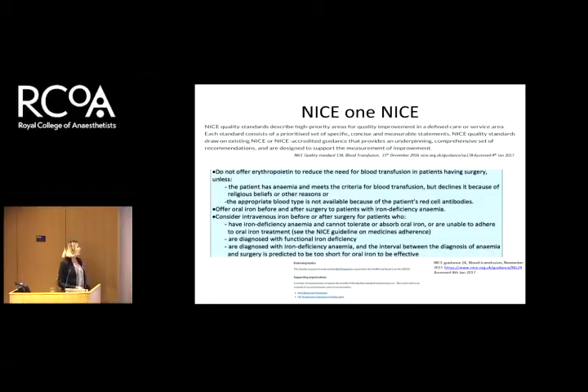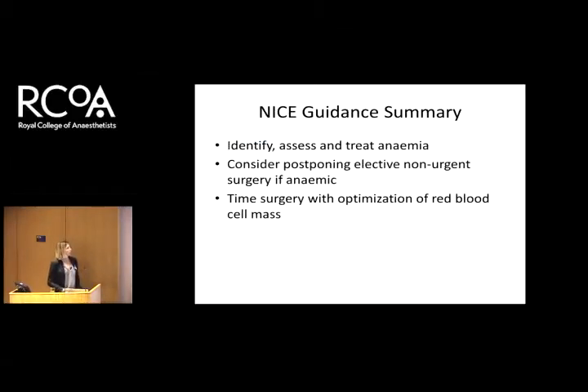NICE has now produced guidance on this — it's NICE guidance, now NG24. It comes under blood transfusion, so it's a little hidden. They want us to identify, assess and treat anemia; to consider delaying elective, non-urgent surgery if patients are anemic; and to time surgery to optimisation of red blood cell mass. Now, that is the challenge that we have.